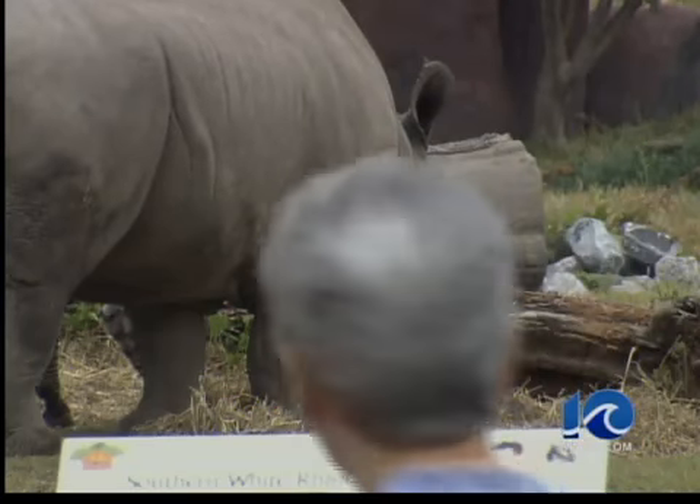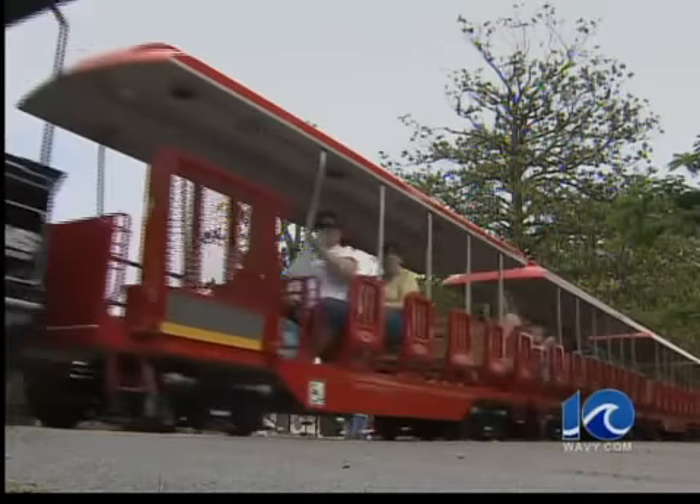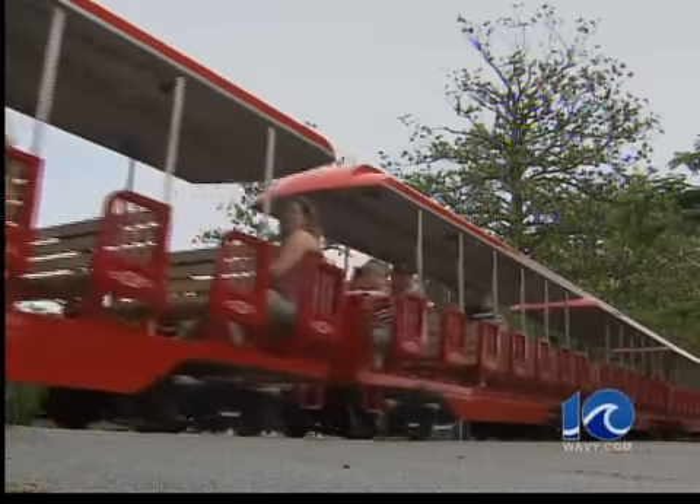The zoo has some 400 animals and it remains open for visitors of all ages. Right now, the zoo is assessing damage costs and repair options before this building can reopen.